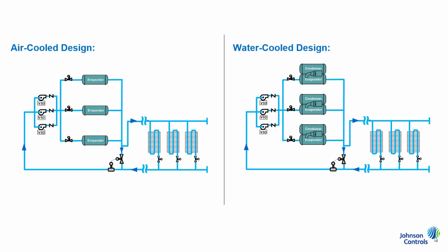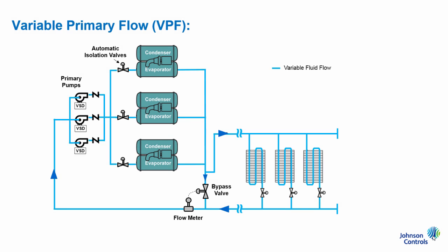Because of its high energy efficiency and low installed costs, variable primary flow has become the industry standard for water-cooled and many air-cooled chilled water pumping system designs. In this video, we will be reviewing an example water-cooled system to learn what a typical variable primary flow pumping system looks like. Additionally, to highlight the key components of variable primary flow, also known as VPF, there will be several comparisons made to the second most popular pumping system known as constant primary variable secondary flow, or commonly shortened to primary secondary.